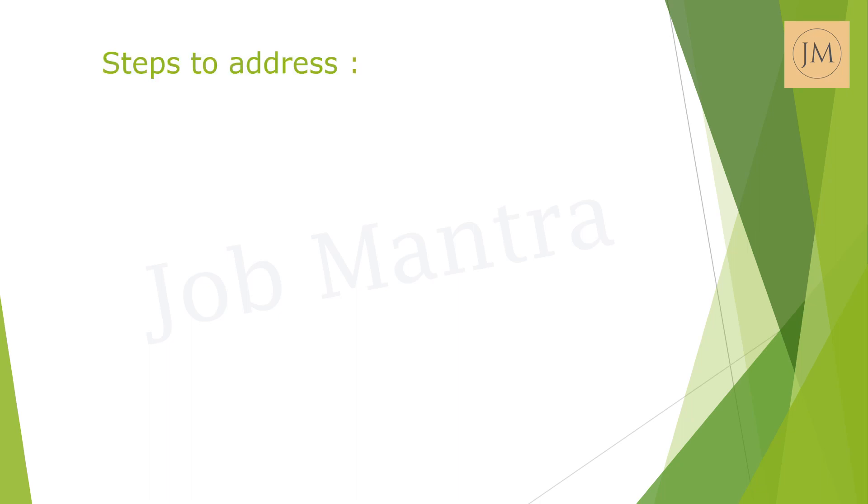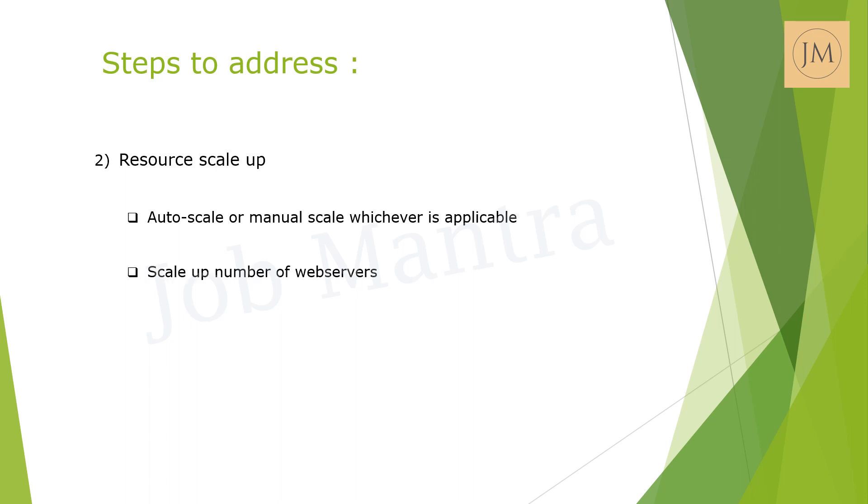The second step would be scaling up resources. Start by scaling up the number of web servers in the cluster to handle the increased traffic load. Utilize auto-scaling mechanisms if available, or manually add additional server instances to the existing pool.